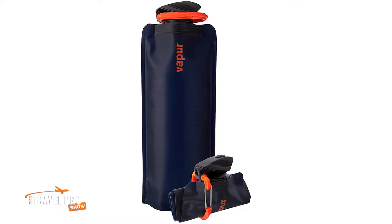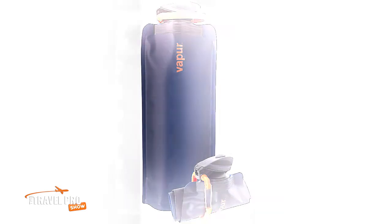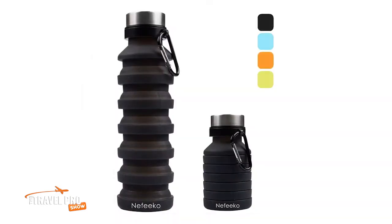Fortunately, there is an alternative. There are a couple of nifty bottles designed specifically to be lightweight and portable for travelers. This one from Vapor is a foldable water bottle that rolls up when not in use. And my personal favorite is a concertina-style bottle made from food-grade silicone. Both of these options are BPA-free, and they're available for under $15 on Amazon.